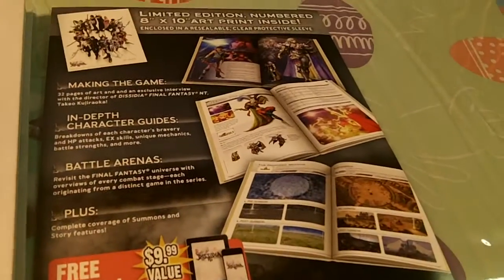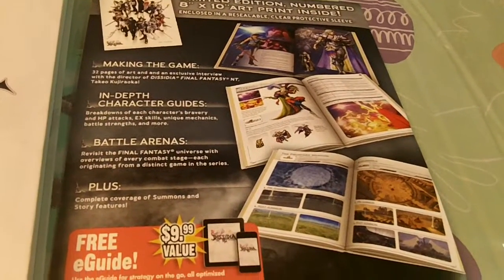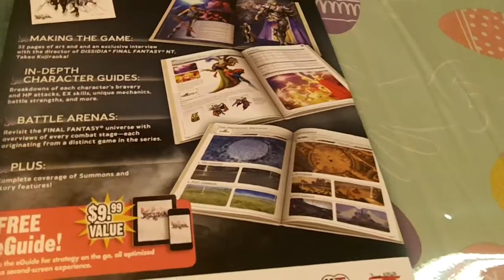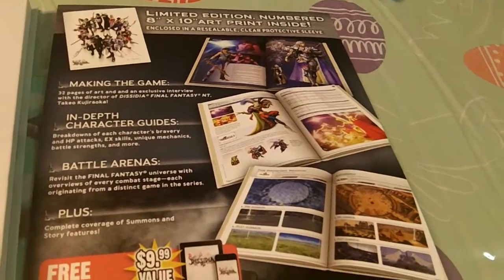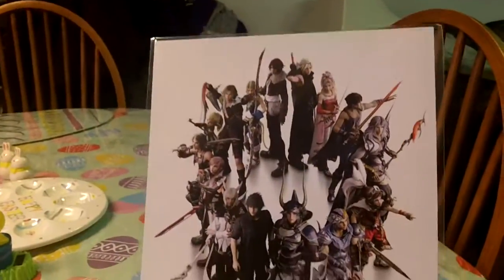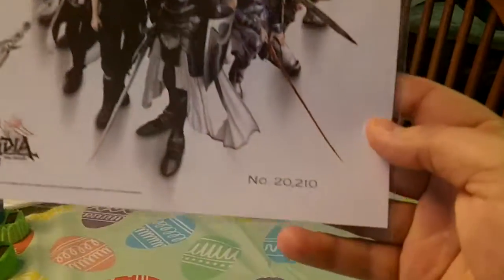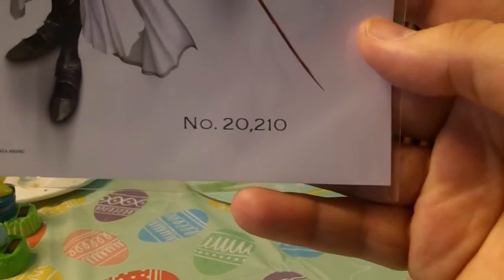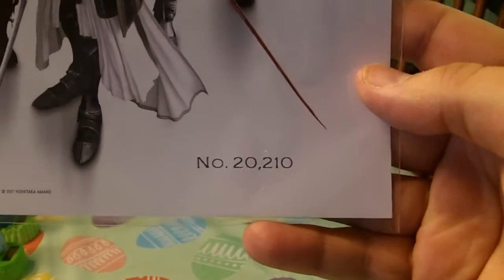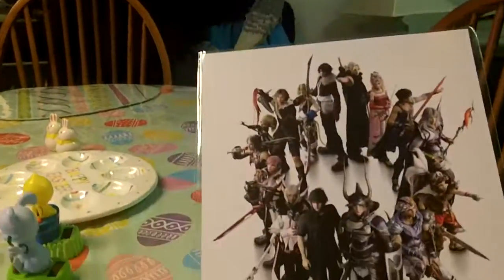As you can see here, the paper that comes with it — making the game, in-depth character guides, battle arenas — all your favorites are in here. Really nice and documented and featured. And you get an 8x10 printed art that's laminated with all the characters. Absolutely stunning. It actually has the number of the print on it, because these are limited — they're numbered. I'll be putting this in a nice frame.